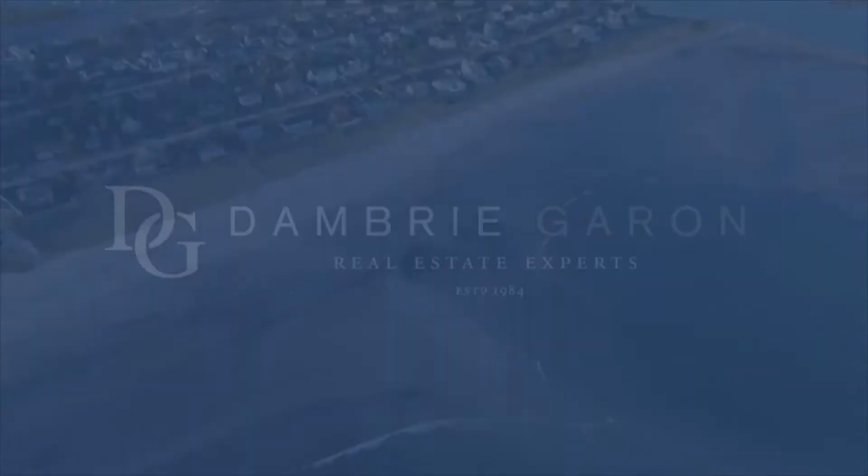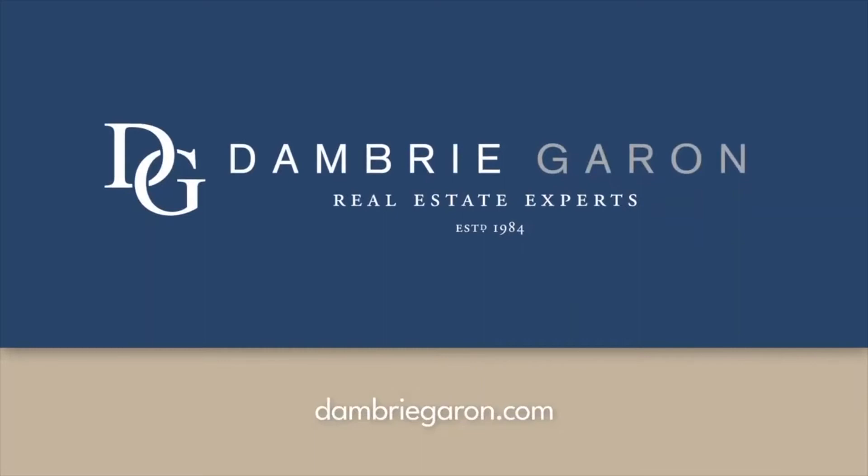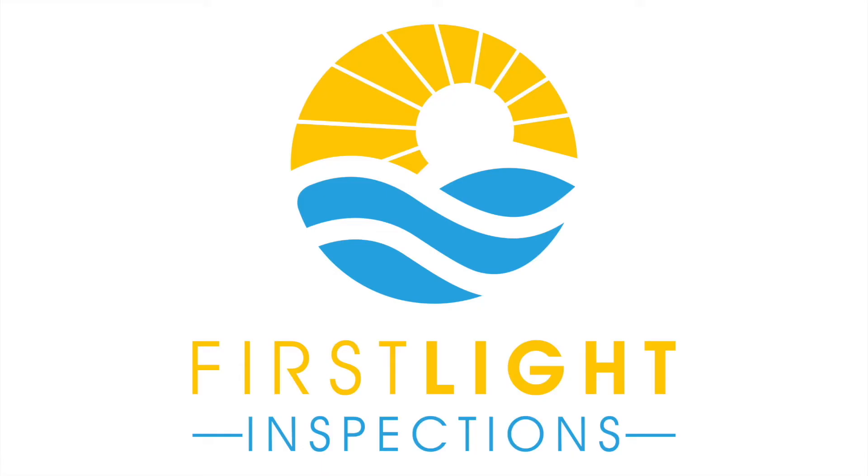Hey guys, Nick again and we're back with Nathan Belcher with First Light Inspections. Nathan is an inspector and we want to interview him and see about his business, some great ways to help homeowners, but also what you should be looking for.